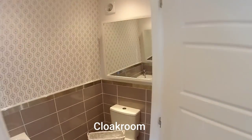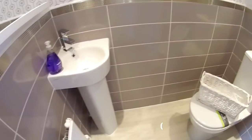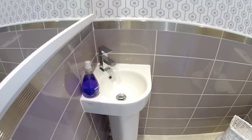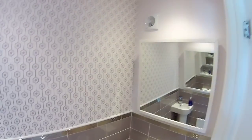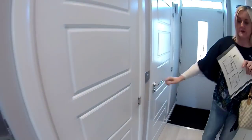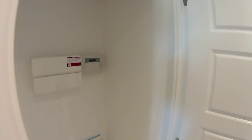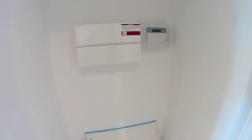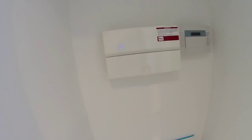Downstairs WC — nice and spacious, it's actually got a lot of room in here. There's a Twyford sink and you've not got a window but you've got an extractor fan. Downstairs storage cupboard with the RCD box and a cupboard door — you could put coats, wellies, or even a buggy in there. Good space for all the bits and pieces.